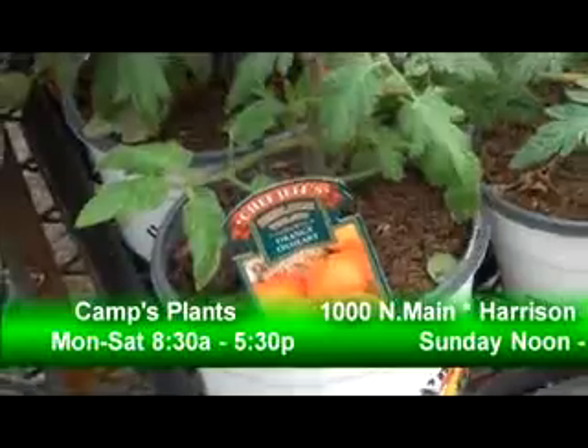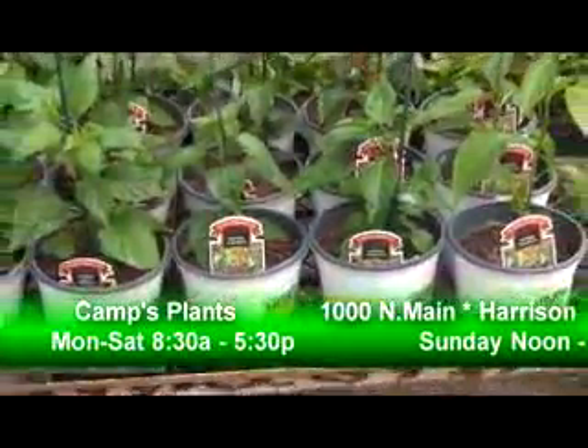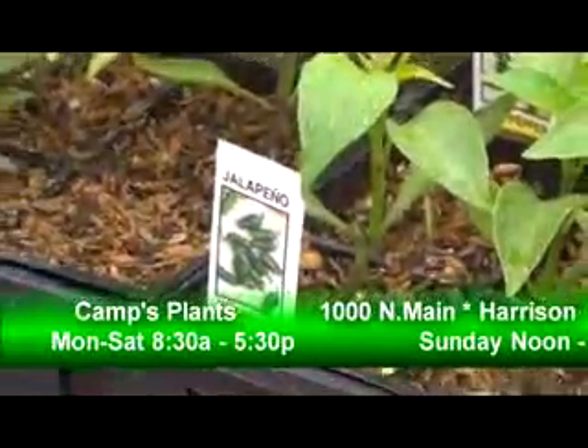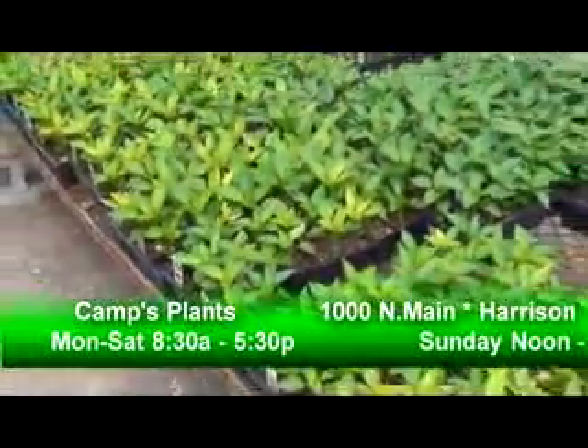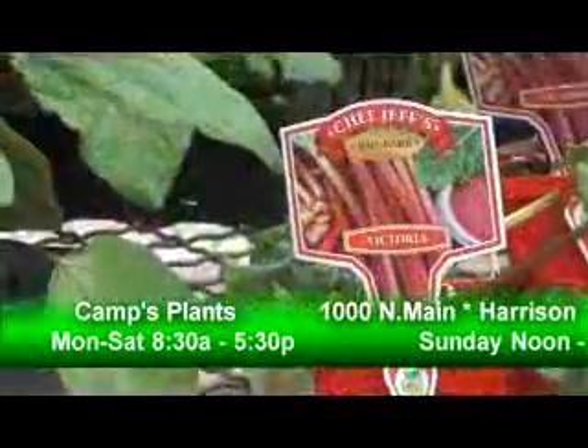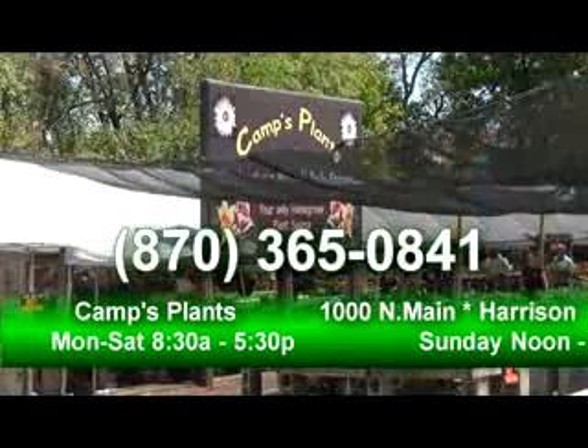They've got probably the largest selection of garden plants in the area — tomato plants, pepper plants, all types of garden plants. You can buy them in four-packs, six-packs, or whatever you'd like. They also have daily specials. If you'd like to call and ask what the daily special is, you can reach Holly and the team at their phone number: 365-0841.